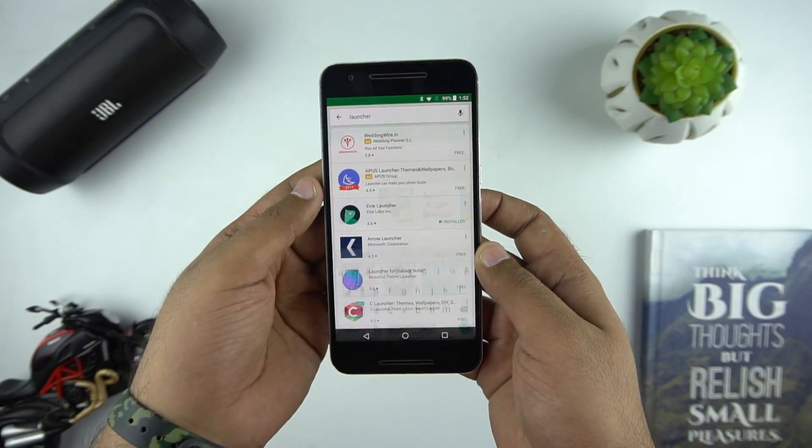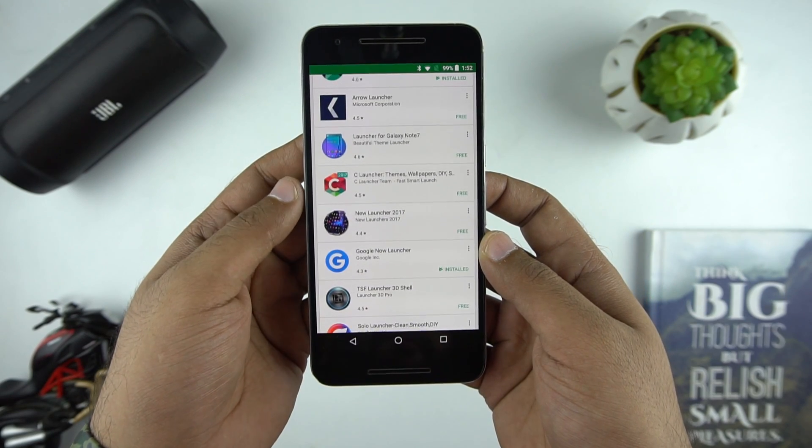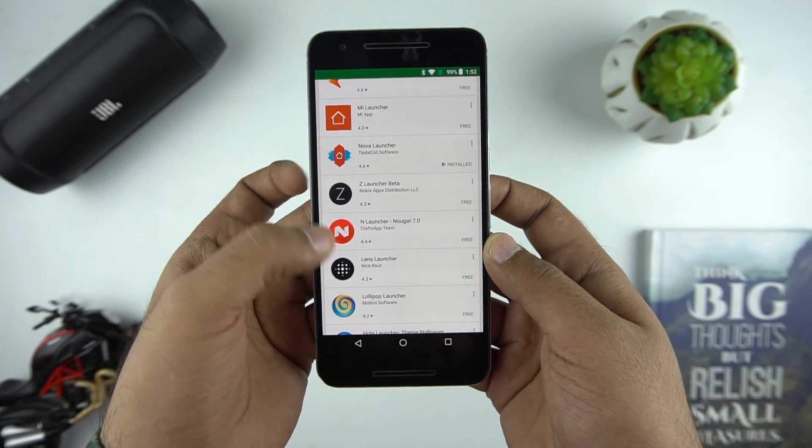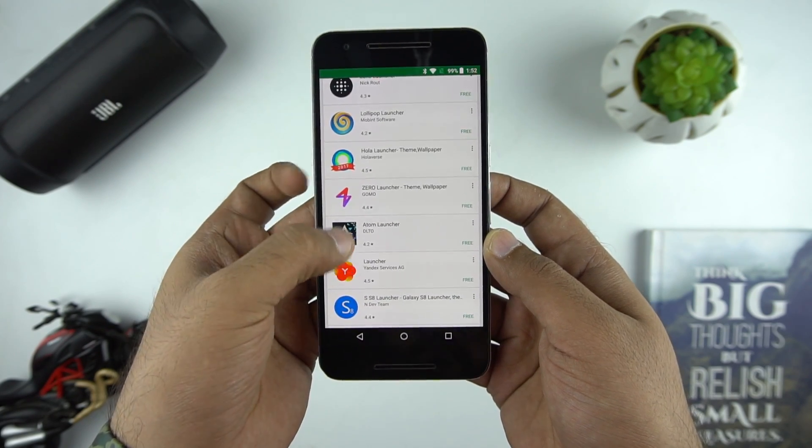Hello everyone, this is Anuj from GadgetGig. Few days back we did a video on how to customize your Android phone, and now we are back with one more video where we will show you some of the best launchers to use on your Android phone.